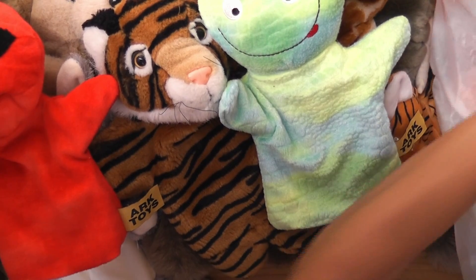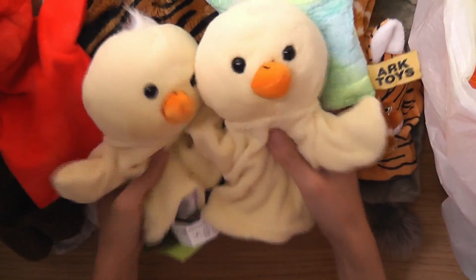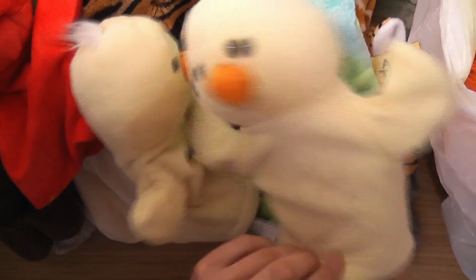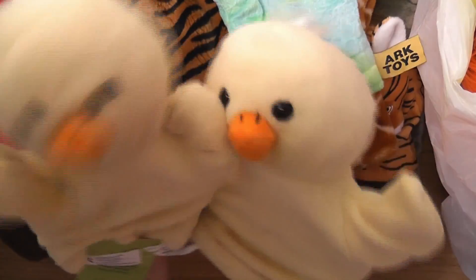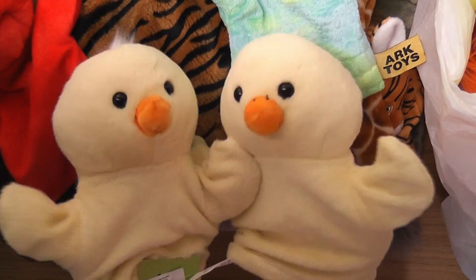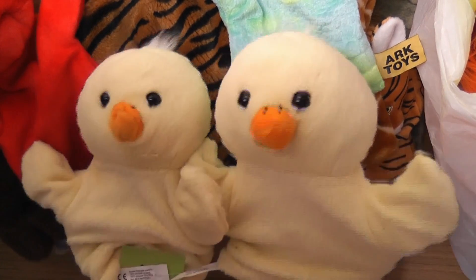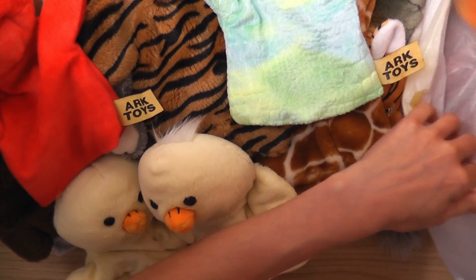Look at these two — two pounds for the pair! We've called these the 'terrible twins.' So basically you've got a pair of — are they chickens? I think they're chickens. These two are like the terrible twins — they're naughty. Imagine they're going to get up to a lot of naughtiness.